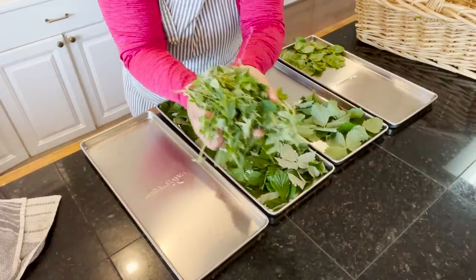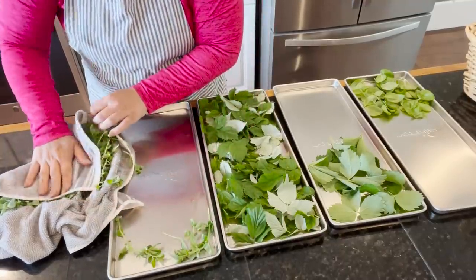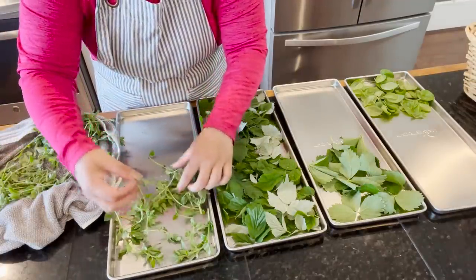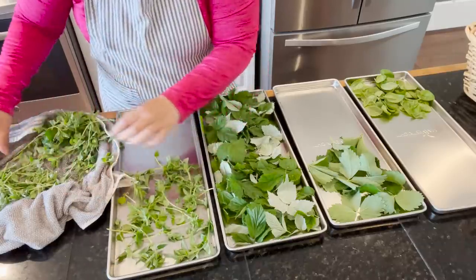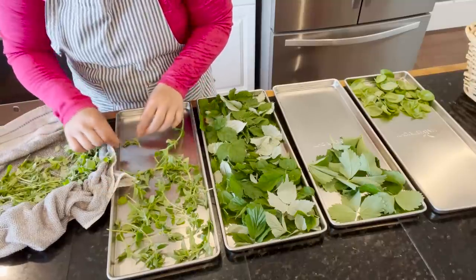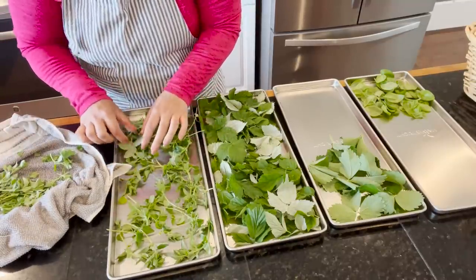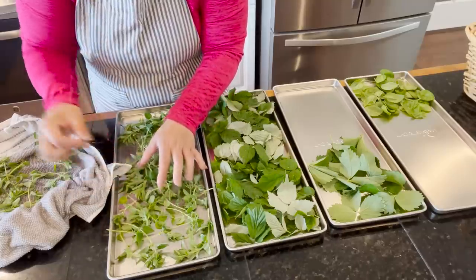The oregano definitely needs to be washed. I think I'm going to freeze dry it with the stems on and then once it's dry I'll take the stems off. I'll experiment this way and then maybe next time I'll take the individual leaves off to see which works better. I'm also trying to remove any grass I find in it.